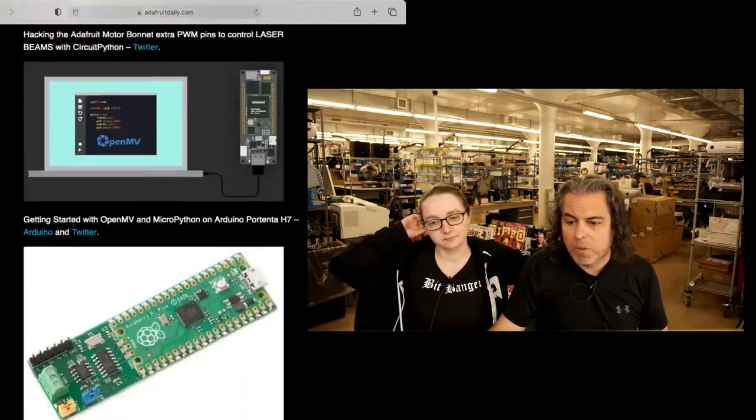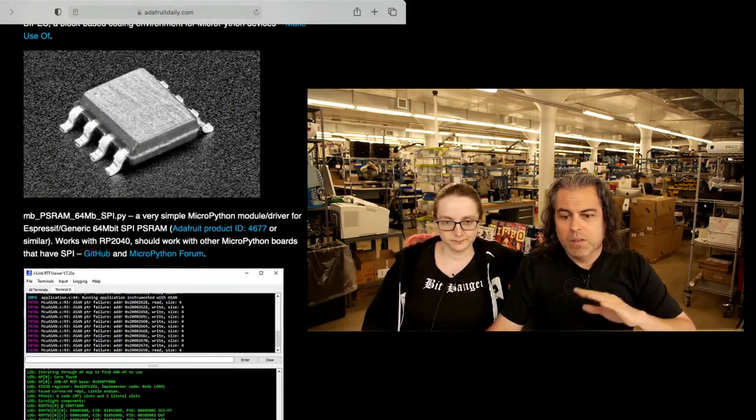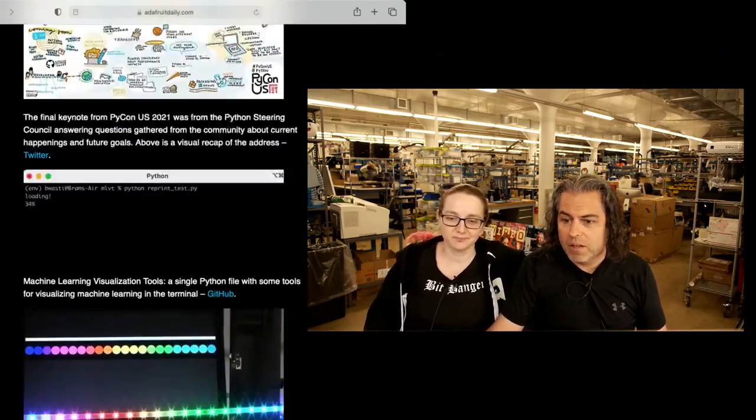It's at the point where there's so much news that I now pick one important thing per newsletter to go over. There's too much. And that's a good sign.